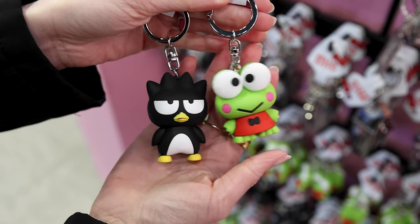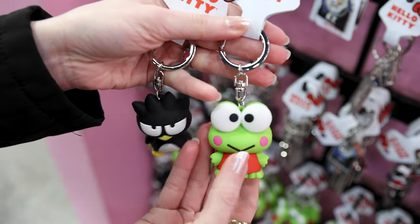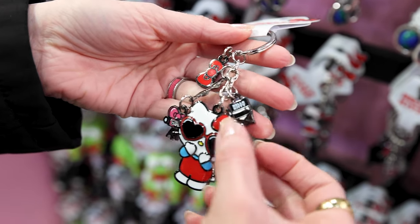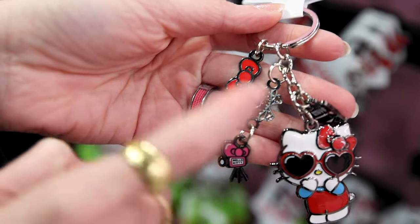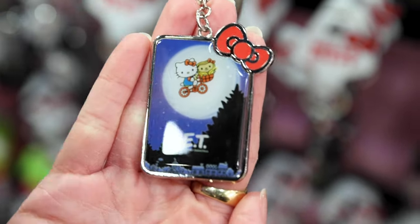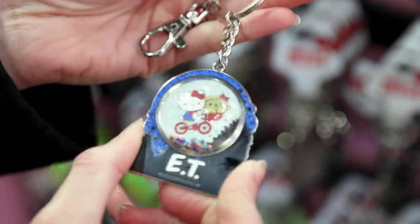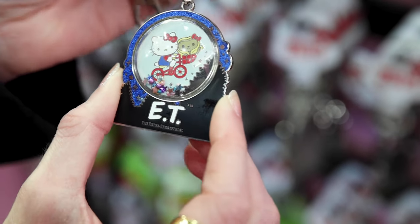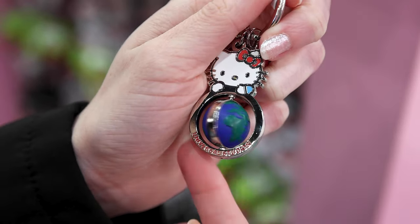For $10 they have keychains or bag charms — Keroppi and Badtz-Maru. For $14 they have a Hello Kitty movie director keychain with a director's chair and camera. There's also a $9 E.T. and Hello Kitty chain keychain — even E.T. has a Hello Kitty bow. Another Hello Kitty E.T. keychain has confetti with little stars and circles inside for $11. There's also a collectible pin for $14 and a Universal keychain for $10.